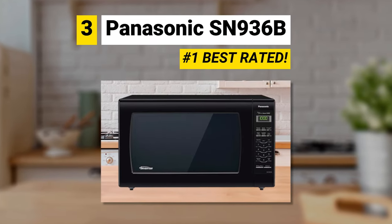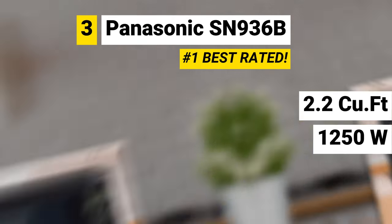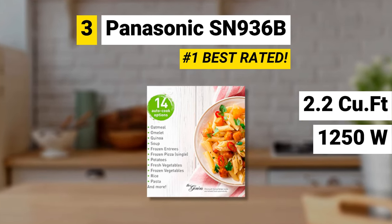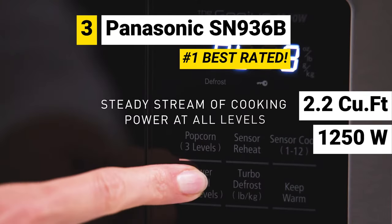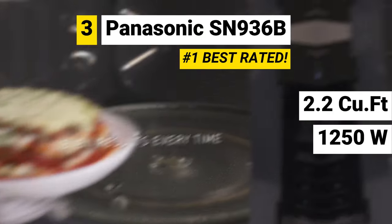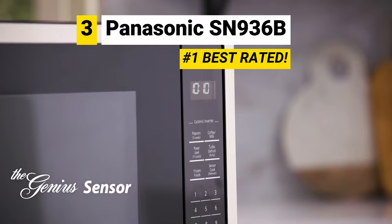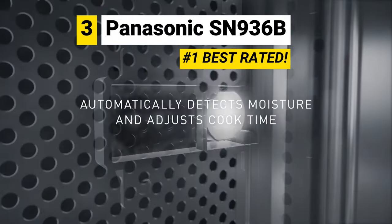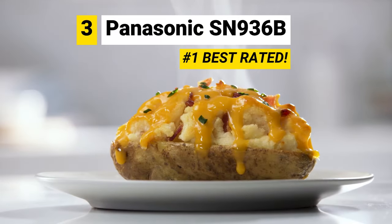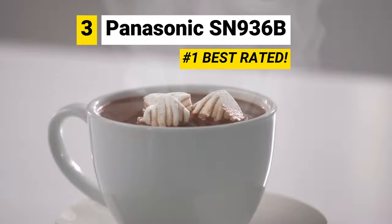For our third pick, we brought you the best-rated microwave on the market. The Panasonic SN936B has a large family size — 2.2 cubic feet and powerful 1,250 watts. It counts with 14 autocook options. It also has inverter technology, which generates a seamless stream of microwave cooking power for evenly heated food edges to center. Its advanced inverter turbo defrost speeds up defrosting time. A genius sensor automatically adjusts power and time, and there's a keep warm feature. It has one year of warranty.